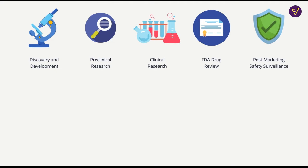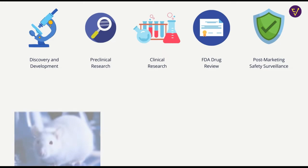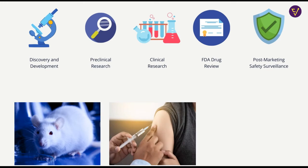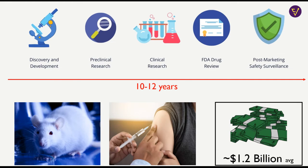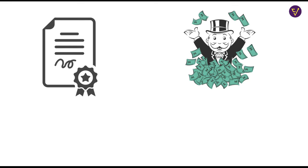Pharma companies invent new drugs through the drug development process, which is a very costly and time-consuming process. The process involves preclinical trials and clinical trials, which is basically testing the drug on animals and human volunteers to assess its safety and efficacy. This process takes about 10-12 years on average and costs hundreds of millions — in many cases billions — of dollars. Pharma companies file patents for the drug, which means they are the only ones who can manufacture and sell it.